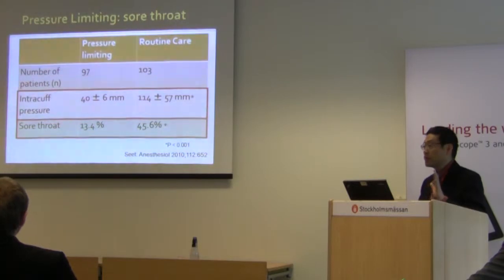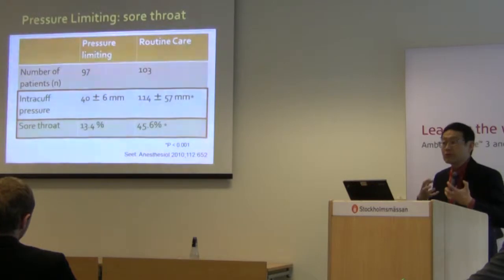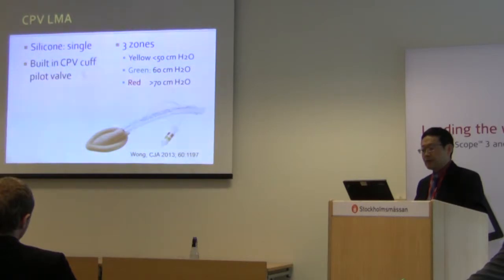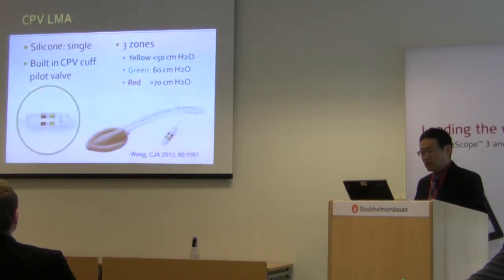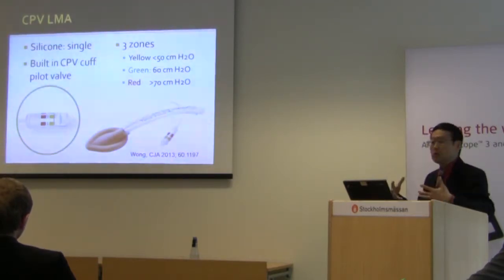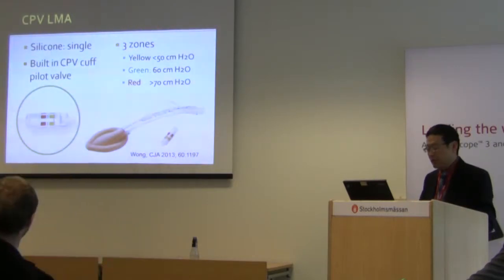This is very significant because sore throat is a common complaint by patients. The device currently being used is called the CPV LMA — now carried by Teleflex. Its unique feature is a built-in intracuff pressure indicator, unlike a regular LMA Classic or Unique.